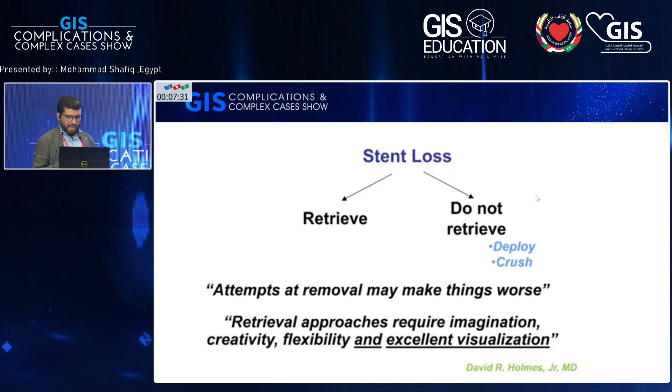Stent loss doesn't have much guidance in the guidelines, but it's a mechanical issue where you should use your imagination, creativity, and flexibility. You can resolve it by retrieval inside the guiding and going out with the whole system, or deploying or crushing it in place. The decision depends on two situations: whether the stent is inside or outside the coronary, whether your guide wire is still inside the stent or you've lost it, and whether the stent is in good shape or destroyed.